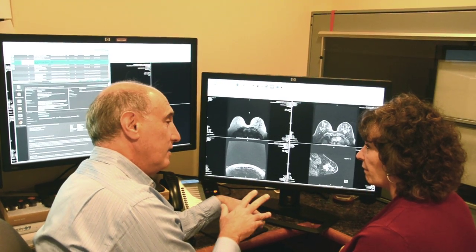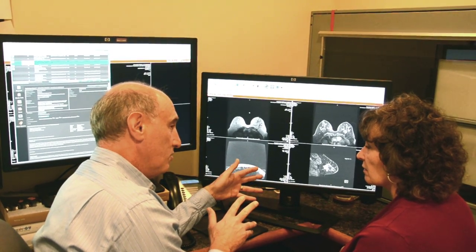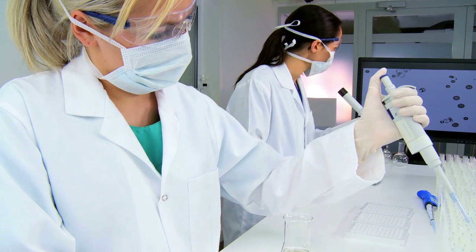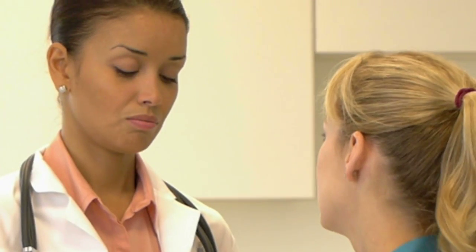After the sample of tissue is obtained, guided by one of these imaging techniques, we send the sample to the laboratory to be tested by a board-certified pathologist. We then forward the results to your physician, who will discuss the findings with you.